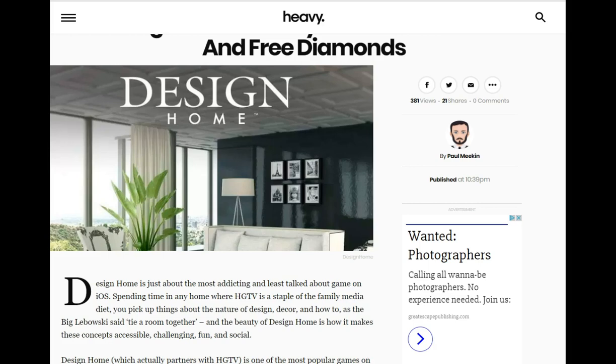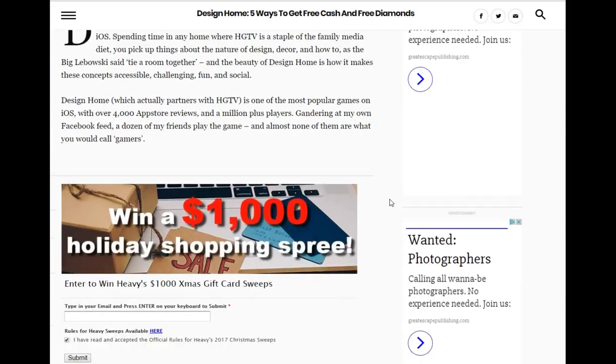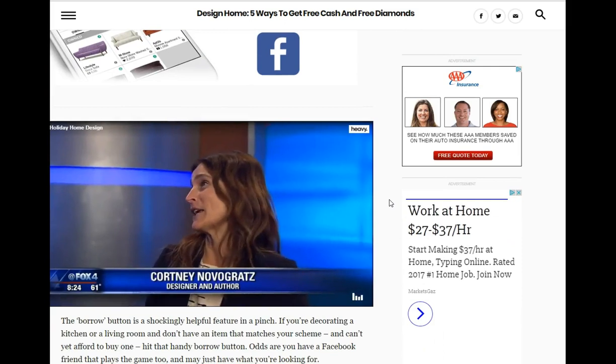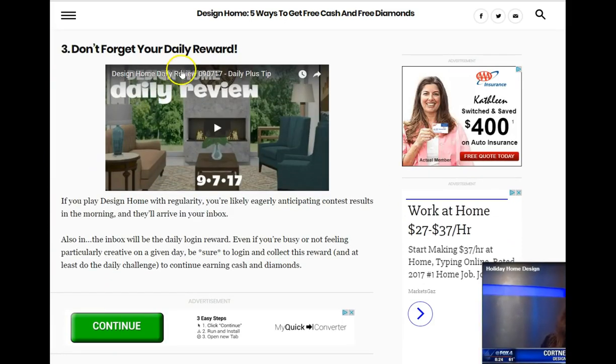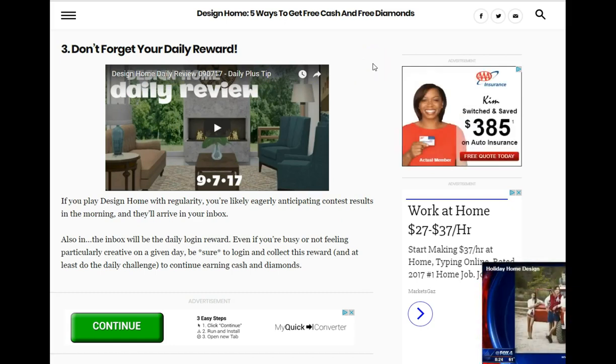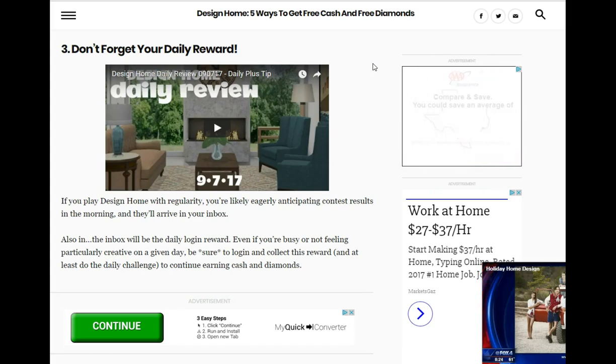We found this article today, you guys — we made it on a news site. It's called heavy.com. Apparently they do some news articles in reference to gaming and whatnot. This Paul Meekin had put together an article about Design Home, and check it out — our video made the bottom portion here. Design Home Daily Review. Isn't that cool? I just wanted to share that with y'all. I thought it was really nifty that our video got picked up.